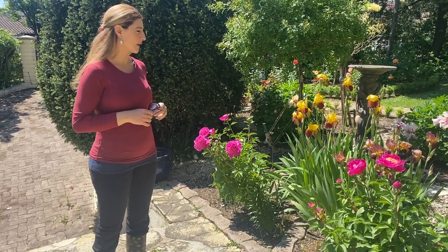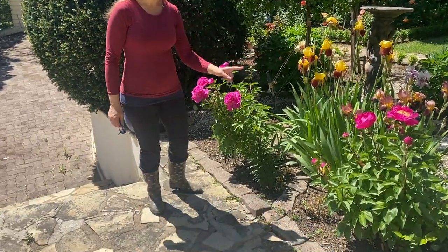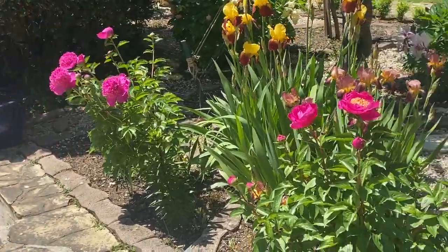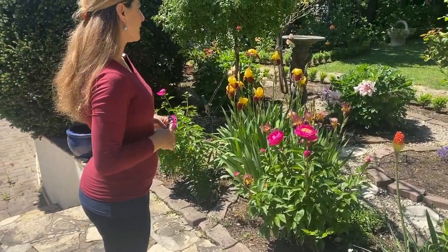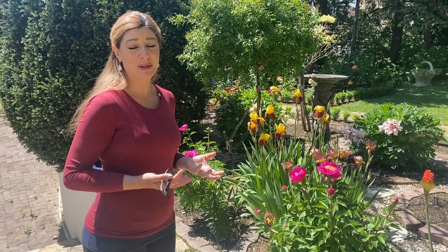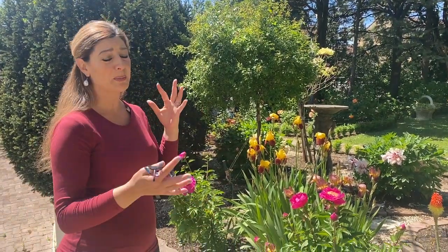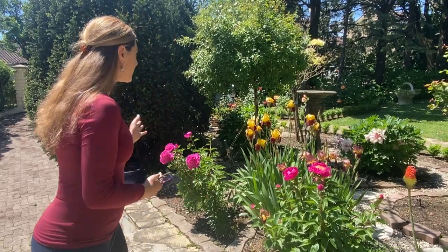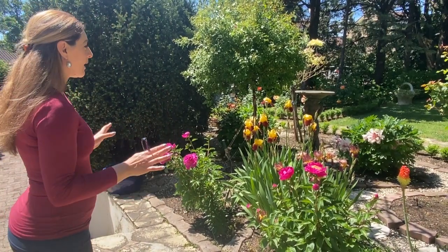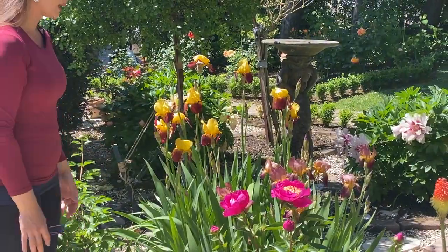Before I get started on that, I wanted to show you a few things that look really nice in the garden right now, such as these peonies — these are herbaceous peonies but they look so beautiful. I really like the combination and how close they are together. Gardening is really about thinking about how to layer the plants in a bed, and it takes a long time. We plant some things and some things just don't work out.